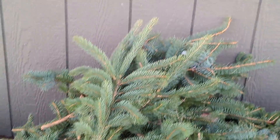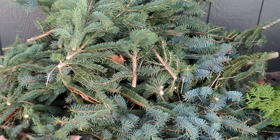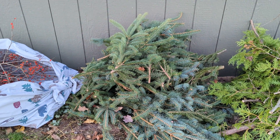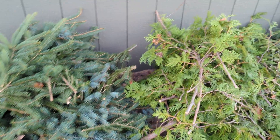Over here I found some white spruce, and this plant — or tree — actually has little pine cones all over it. They're awesome. I wish I would have planted some of those in my yard.